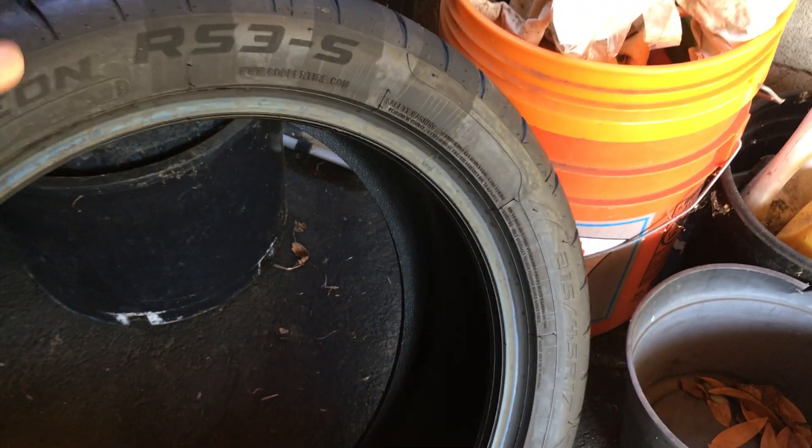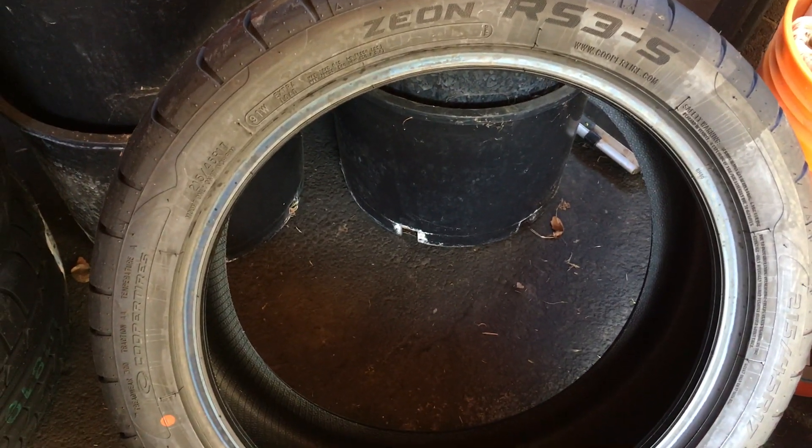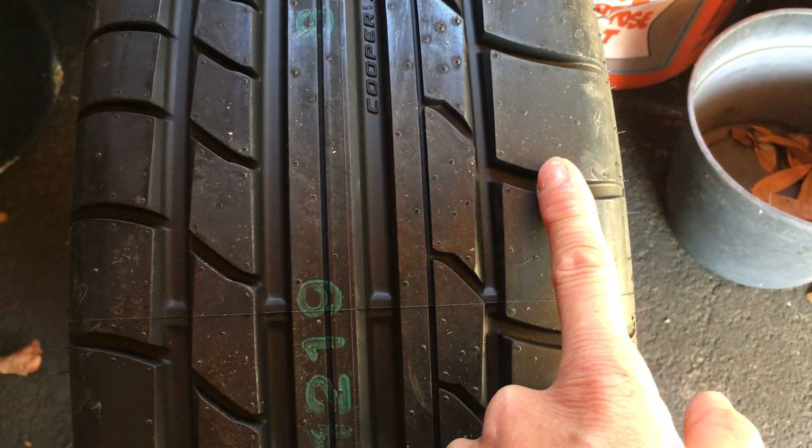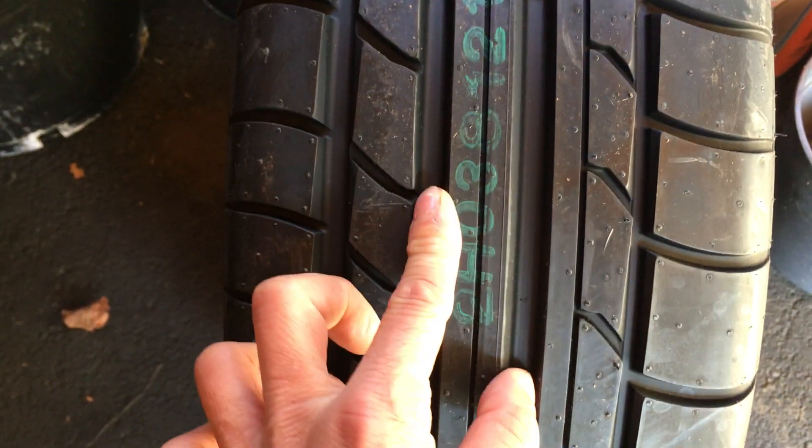They look pretty decent — they have a good tread pad and blocks. This is the outside of the tire, which has bigger blocks for cornering. The inside is a bit smaller and has big grooves for rain. The middle section is a little bit bigger.